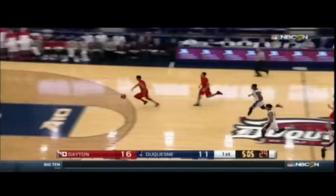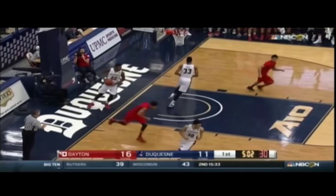Coulter has it stripped by Scucci and a breakout for the Flyers. Davis throwing it down — and that'll help the shooting percentage. Both teams are defending well. But this is really Dayton's trademark: great defense leads out to the easy dunk.